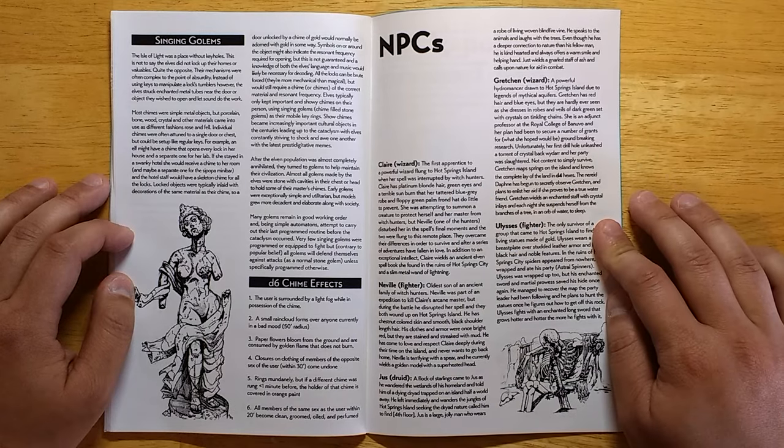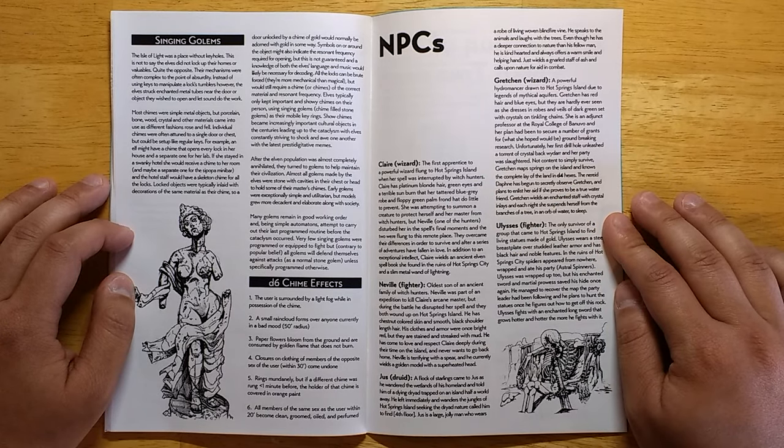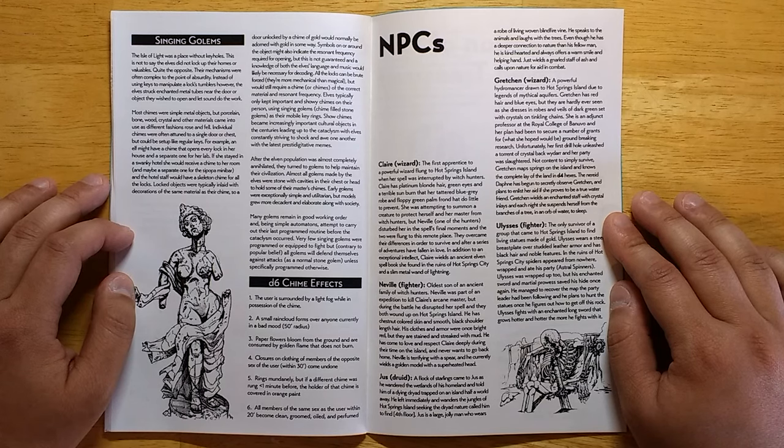Claire the Wizard — the first apprentice to a powerful wizard, flung to Hot Springs Island when her spell was interrupted by witch hunters. Claire has platinum blonde hair, green eyes, and a terrible sunburn that her tattered blue-gray robe and floppy green palm frond hat do little to prevent. She was attempting to summon a creature to protect herself and her master from witch hunters, but Neville, one of the hunters, disturbed her in the spell's final moments and the two were flung to this remote place. They overcame their differences in order to survive and after a series of adventures have fallen in love. In addition to an exceptional intellect, Claire wields an ancient elven spellbook she found in the ruins of Hot Spring City and a slim metal wand of lightning.